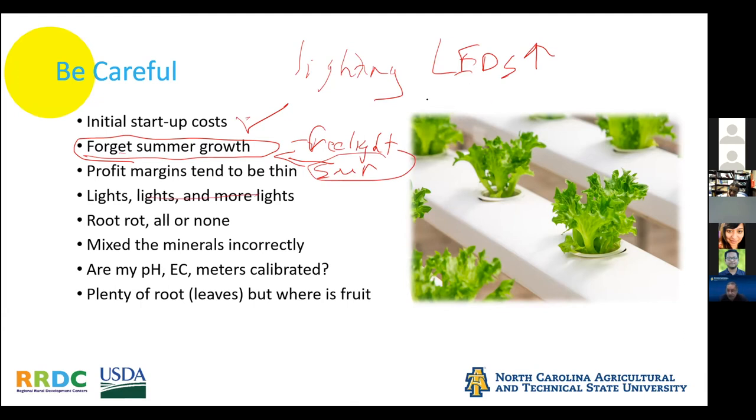In hydroponics, all the rooting systems share the same water. That means if you have any bacteria or fungi in the water, it gets circulated and you could lose a whole crop overnight — you can have root rot. It's either all or none. Diseases like Phytophthora or Pythium can be major. You also have to be a chemist: you need to know how to mix your minerals correctly, manage pH and electrical conductivity, and keep your meters calibrated.